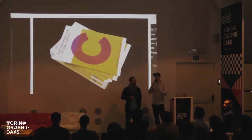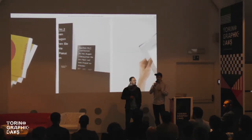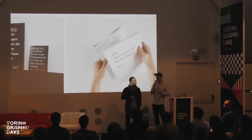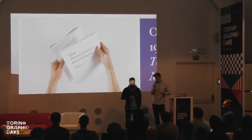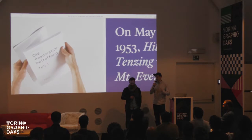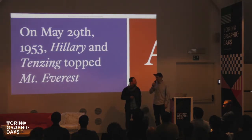So I started doing these blocky, Illustrator-based, grid kind of font things to come up with designs that I would print on T-shirts. I was having a lot of fun printing T-shirts — and yeah, that was kind of how it started for me.